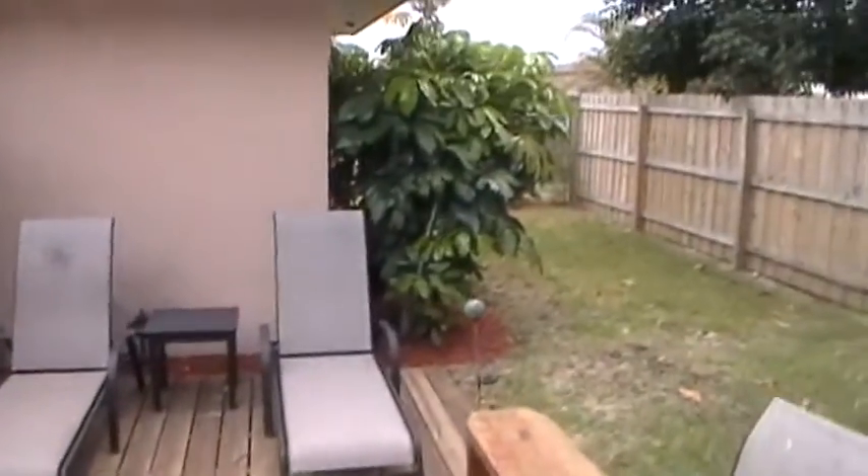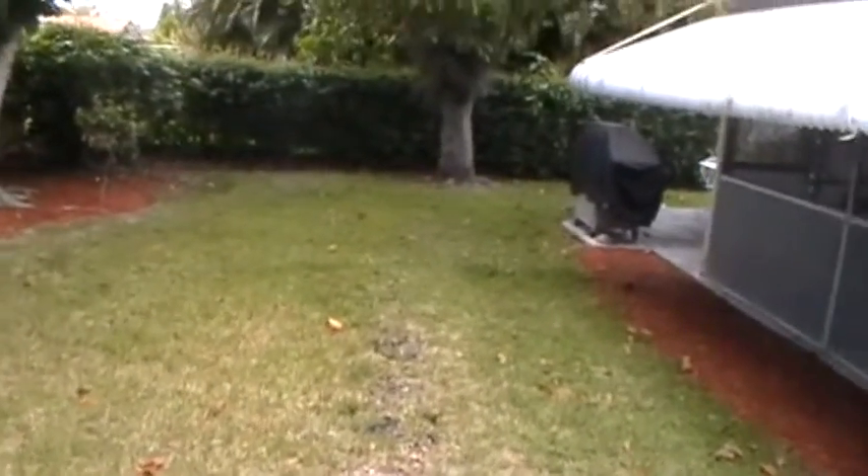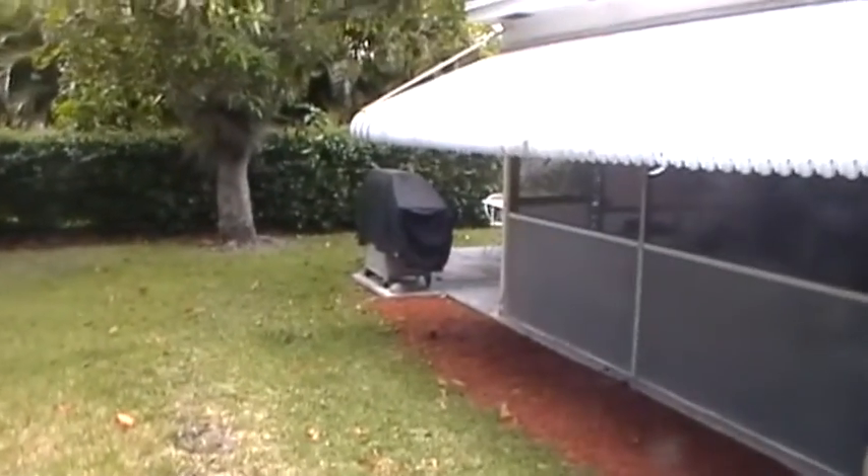If you are interested in renting this two-bedroom, two-bath, two-car garage home here in Royal Palm Beach, please feel free to give us a call or speak with your agent. Thanks for watching — we'll see you soon.